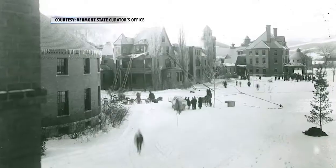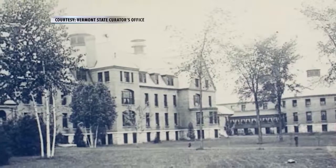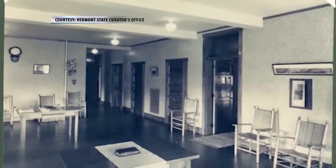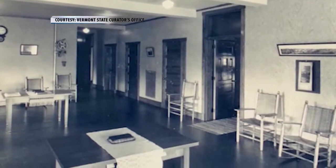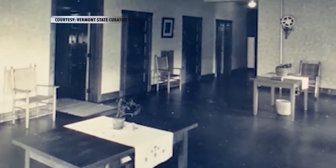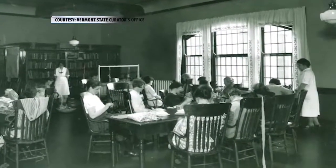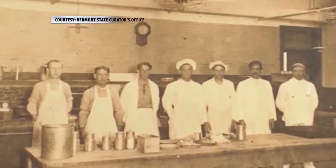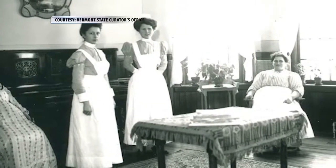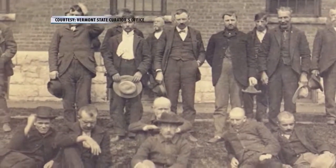It began to grow almost immediately through the 1890s, as they moved mental patients into this facility. Many of them were the indigent and the poor. It would eventually house up to 1,300 patients in the 1950s, which was the peak of the population here. This place has a sad history, but also a very positive history, in that this is the best that people were capable of doing at the time.